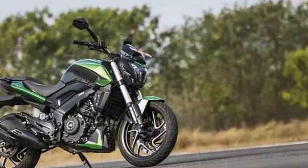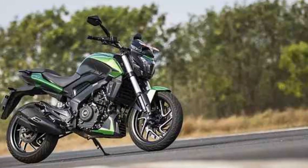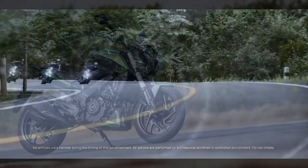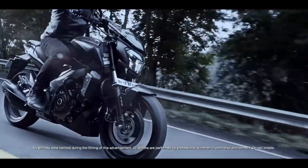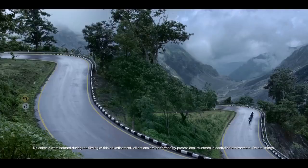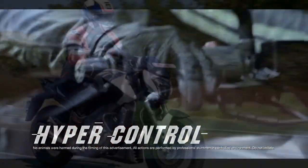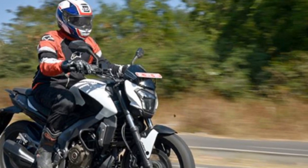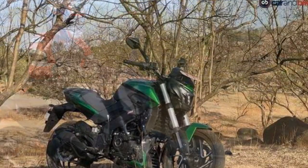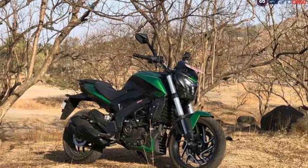Cons. One, weight: the Domina 400 is relatively heavy for its segment, which can make it a bit challenging to handle in tight spaces, especially for beginners. Two, fuel efficiency: while it offers strong performance, the bike's fuel efficiency may not be as high as some of its competitors, which could be a concern for those seeking better mileage. Three, maintenance cost: the maintenance and servicing costs of the Domina 400, including spare parts, may be comparatively higher than some other bikes in its class.